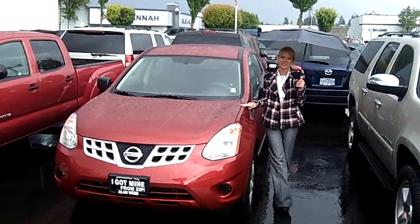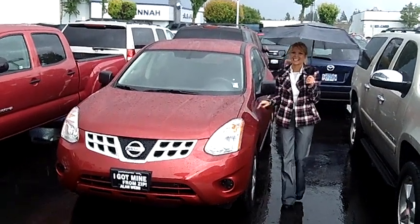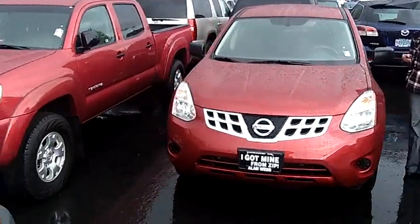Hi, this is Lacey. I'm here at Allen Webb Nissan in the Vancouver Auto Mall. Thanks for clicking on that link. This is your virtual tour of the 2012 Nissan Rogue.